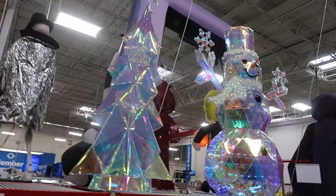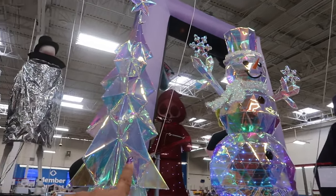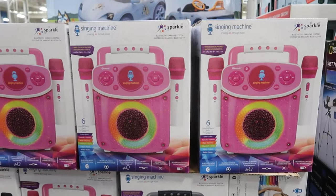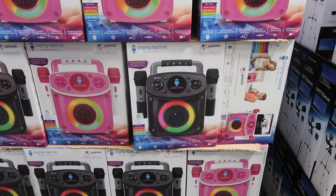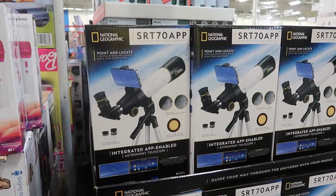The snowmen are $159 and $219. There's a Bluetooth karaoke machine for $39.94 in pink or black, and they have some telescopes for $49.97.